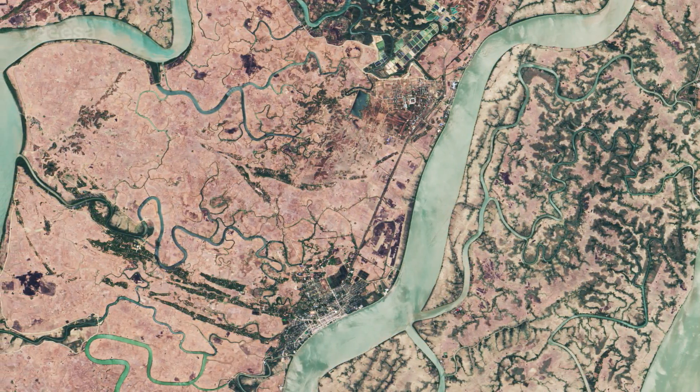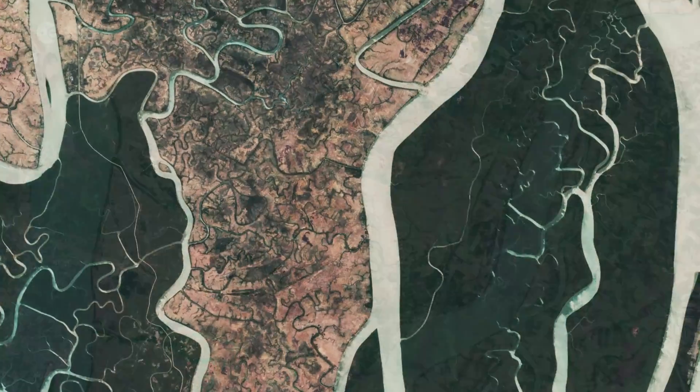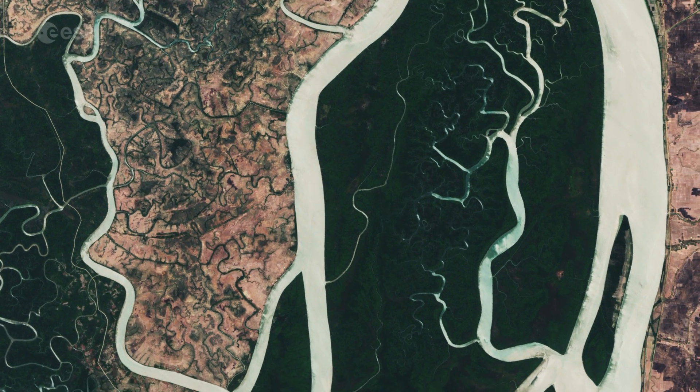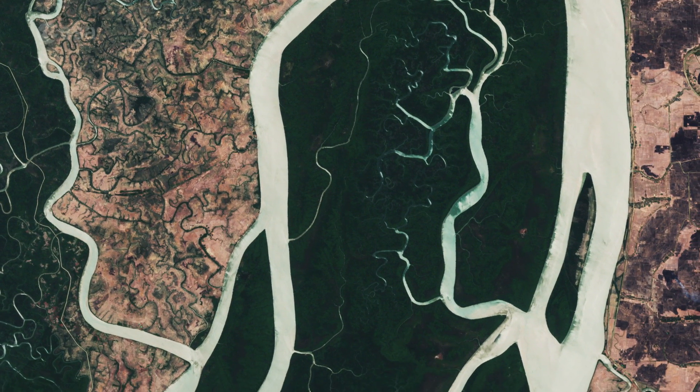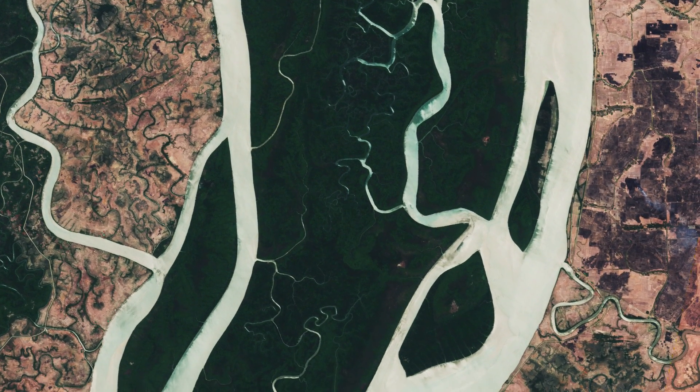This image was captured in March, after the harvesting season but before the planting, so bare ground appears beige. Green areas show dense mangrove forests, especially the Main Malakune Wildlife Sanctuary in the lower right, known for its saltwater crocodiles.